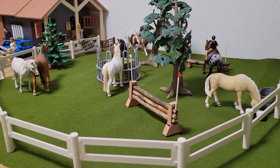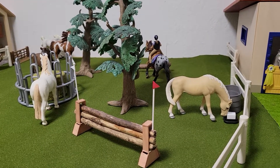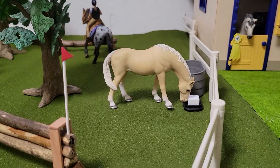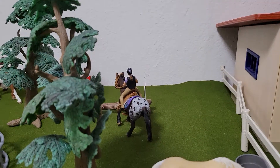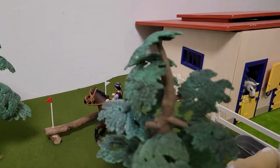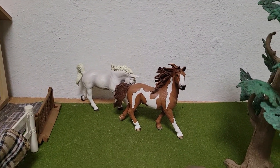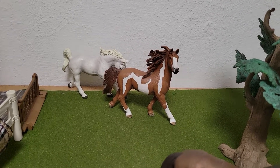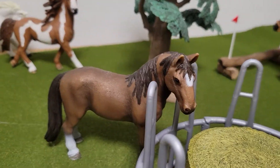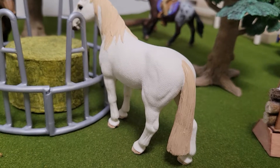Over here is our main field. We keep mares and geldings in here together — if they don't get along, they go into private paddocks. So right there is Ray, she's an appendix mare. Over there on the cross-country course is Julie riding Spot Me, an Appaloosa gelding. And then we have Arctic over here, a thoroughbred gelding. Flash is a paint gelding there playing around in the field. And then we have Music right there — she's a quarter horse mare. Cali, or Calligraphy, is a Hanoverian mare.